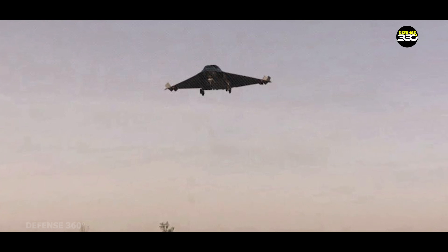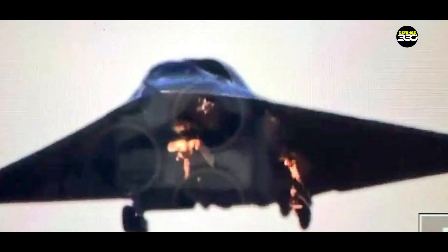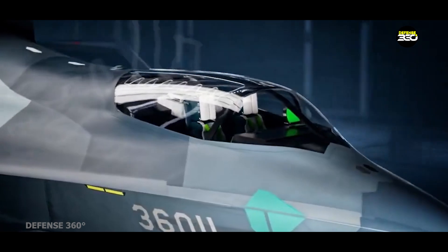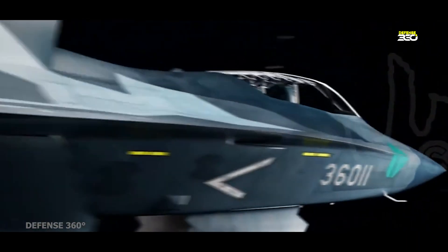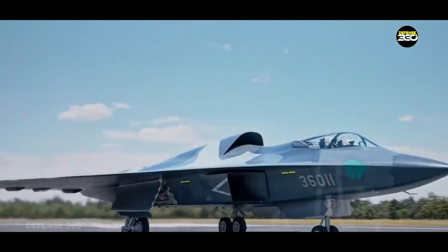The newly surfaced image is the first of its kind — a clear front-facing view of the J-36. Analysts quickly pointed out the side-by-side seating arrangement, a rare configuration in fighter jets, especially among stealth platforms. This two-pilot layout isn't just about shared workload; it signals a fundamental shift in mission scope. From this angle, it's also evident that the aircraft has a broad fuselage, likely housing advanced avionics, powerful radar systems, and a highly integrated cockpit interface. The airframe appears optimized for low observability, with smoothly blended lines, an elevated canopy, and stealth-focused engine inlets. After a long silence, the reappearance of the J-36 is both symbolic and strategic — China is back in the sixth-generation race with renewed confidence.